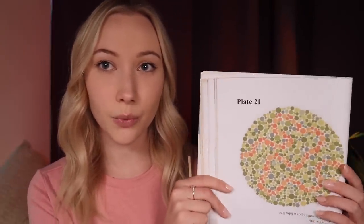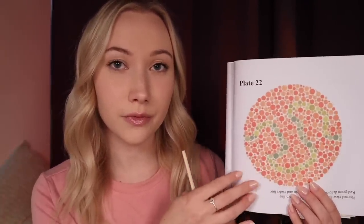Let me skip to a different kind of test here. So what do you see here? There is no number here — correct. Very good, bit of a trick. And what about now? Again, no number — a snake. Good. All right, so I think we're all set with those.